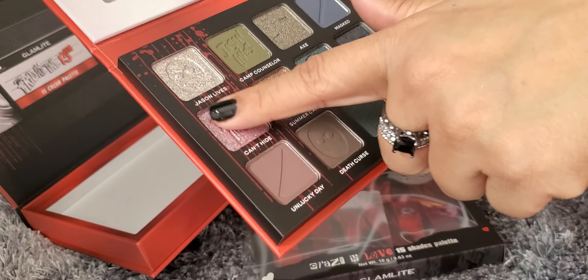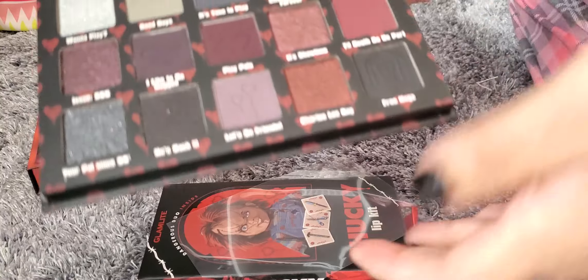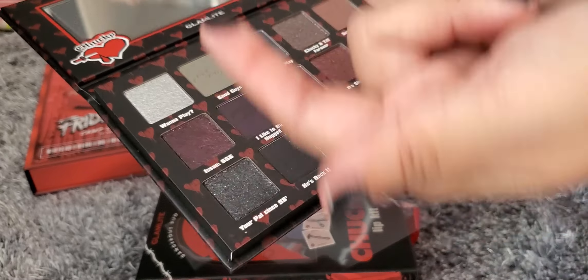Next we'll try the Chucky palette. I'm really excited about that one. There's this TikTok I had saved on my phone related to Chucky that makes me laugh so hard every time. This also has that 3D like design with Chucky and Tiffany. When you open it up, this is what the colors look like — so my vibe, I just love it. There's a lot of glittery shades and also some matte shades.